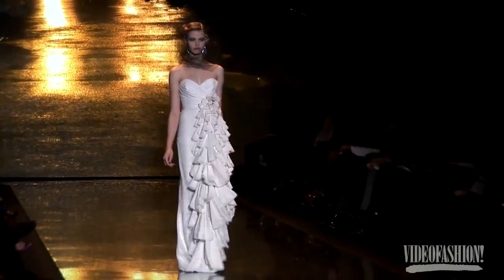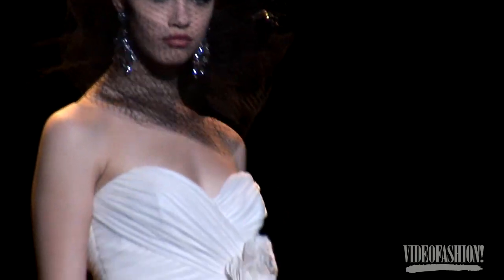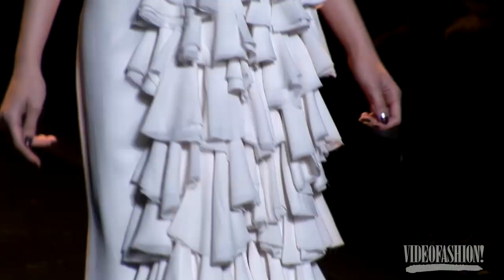We just opened our flagship store on Rodeo, so we've been out in L.A. a lot — that's such an important part of what we do and it's so glamorous. The collection is day to evening. We're showing Mark and James, couture, collection — everything. But everything has a glamorous sort of slant to it.